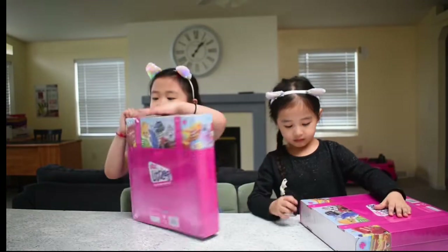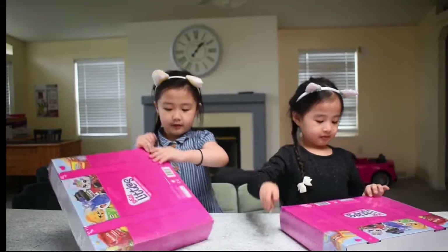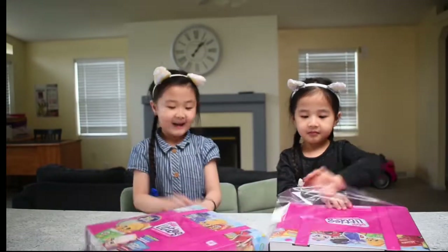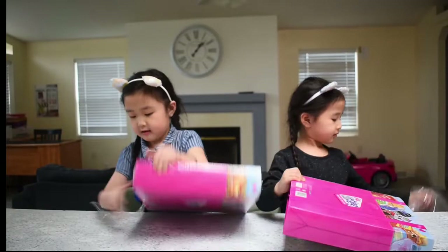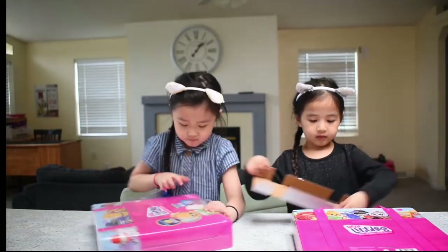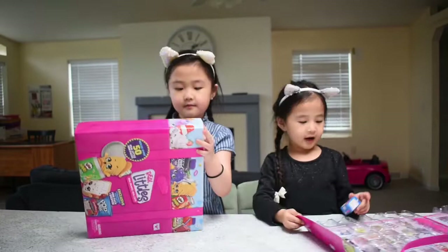Okay, let's open. I cannot find my opens. I think I know what to open. Let's open the box. What do we have today? Let's open. Wow, there's a bag. Of course. Okay guys, I open the case.